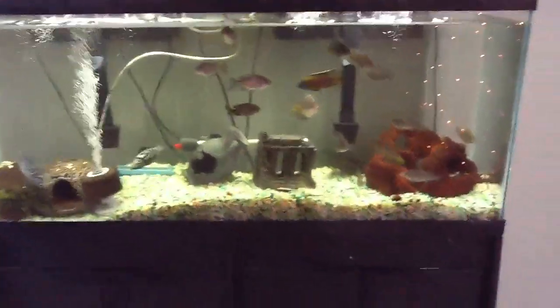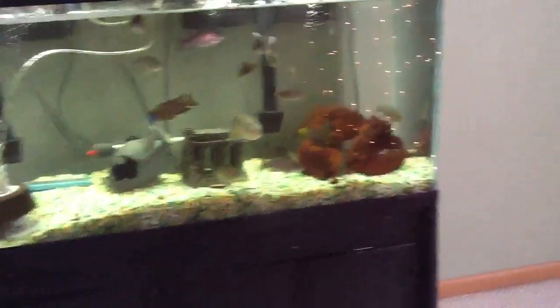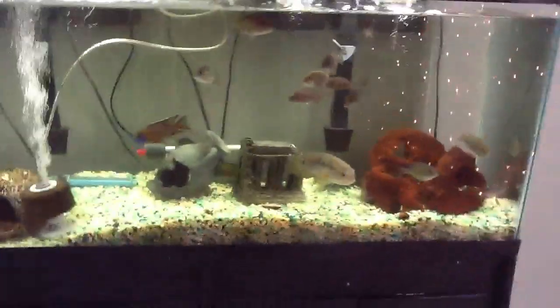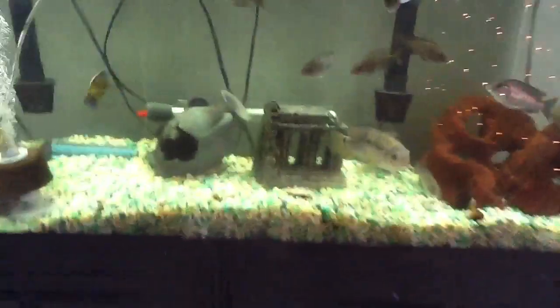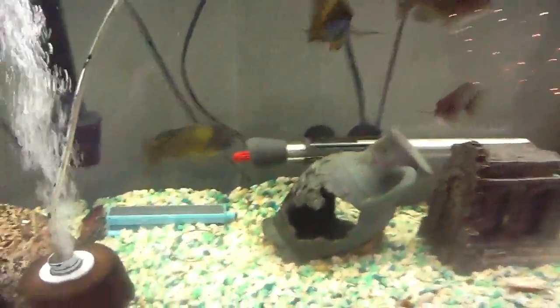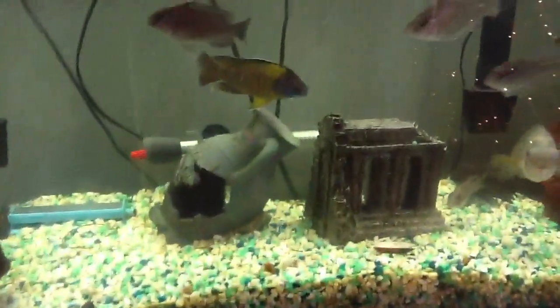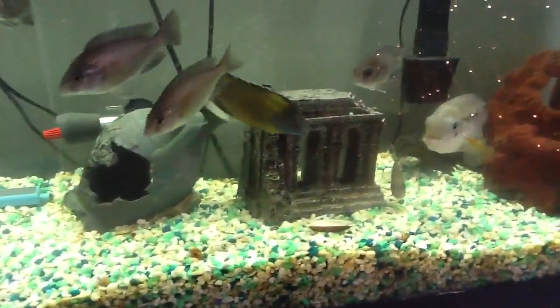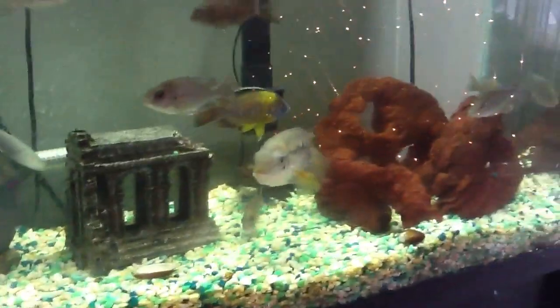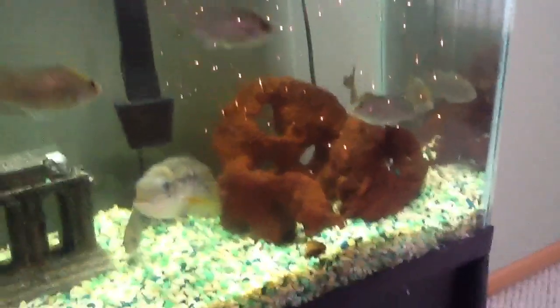Hey YouTube, this is Cichlidmania97 here with a video of my F1 Blue Neon Undo Peacock Cichlid Breeding Group. These guys are F1s — they are still a little bit stressed out from the water change I did yesterday, so sorry if this big male is kind of hiding through some of the video. This is the dominant male, and as you can see, this is a beautiful fish with very bright and vibrant colors — he's even brighter in person, to be honest.